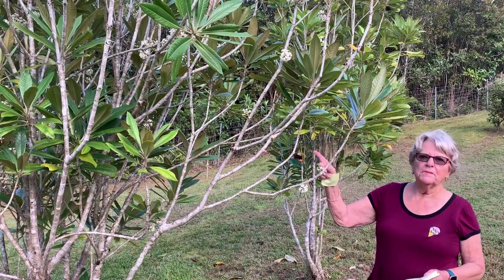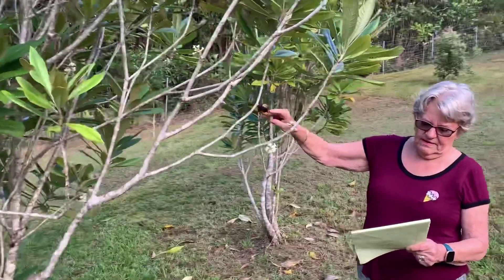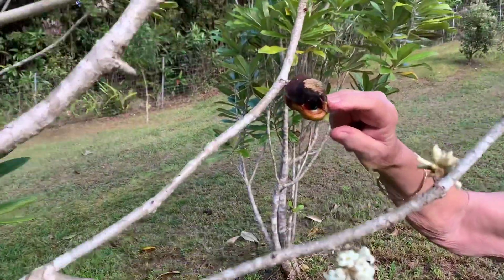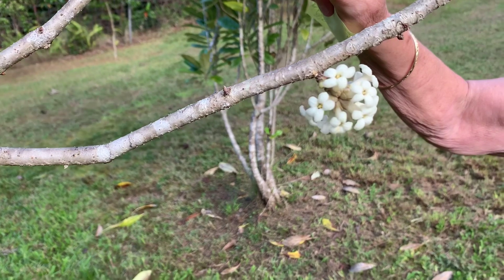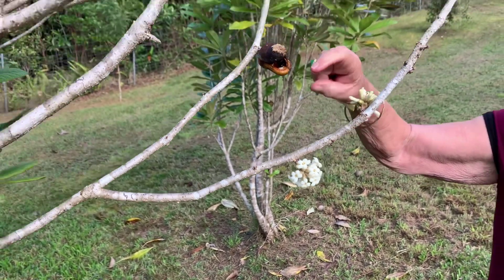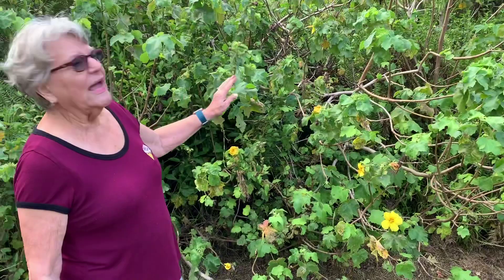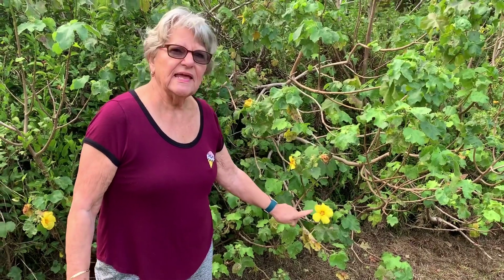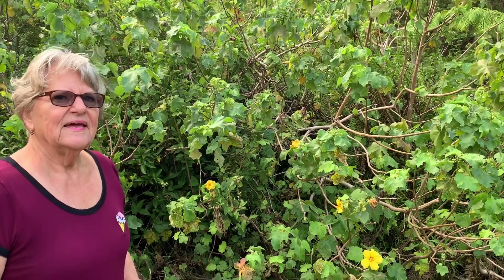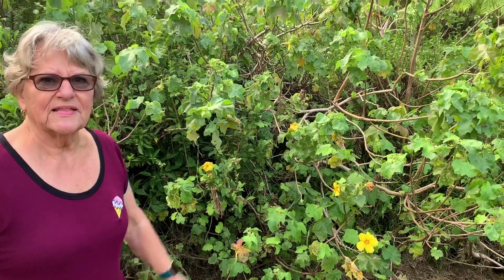This tree is called a papalakepau, and it has sticky fruits right here. They were used to catch native birds for colorful cloaks and helmets used for the royal high chiefs. If you stick your finger in there, you can feel the stickiness. This is the ma'ohau hele plant, and its beautiful hibiscus bloom is our state flower. If you think of the word hele, think of the helo bus — because this plant just spreads out and keeps moving, just like the helo bus.